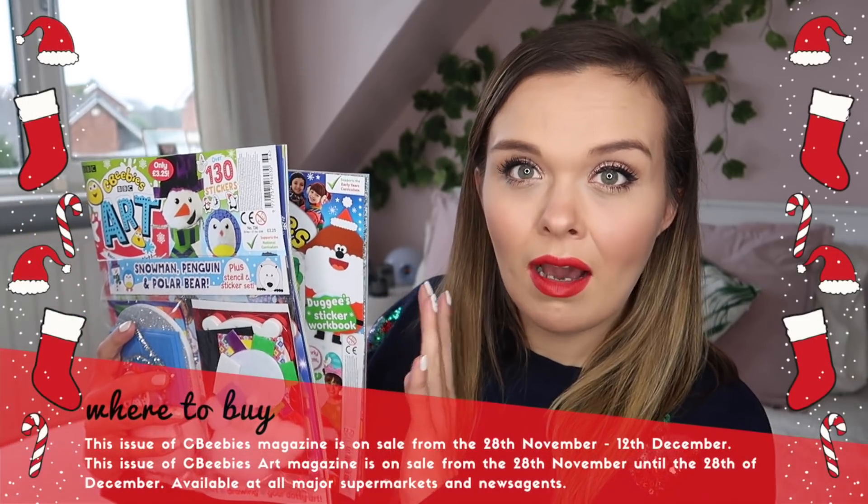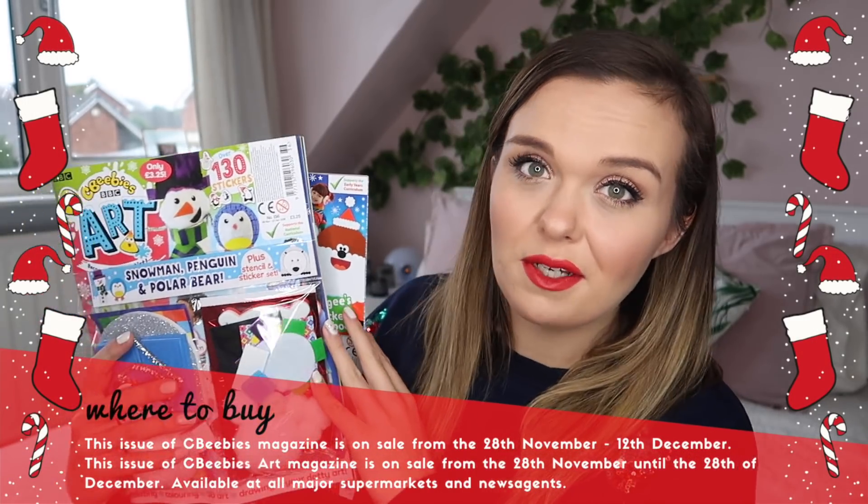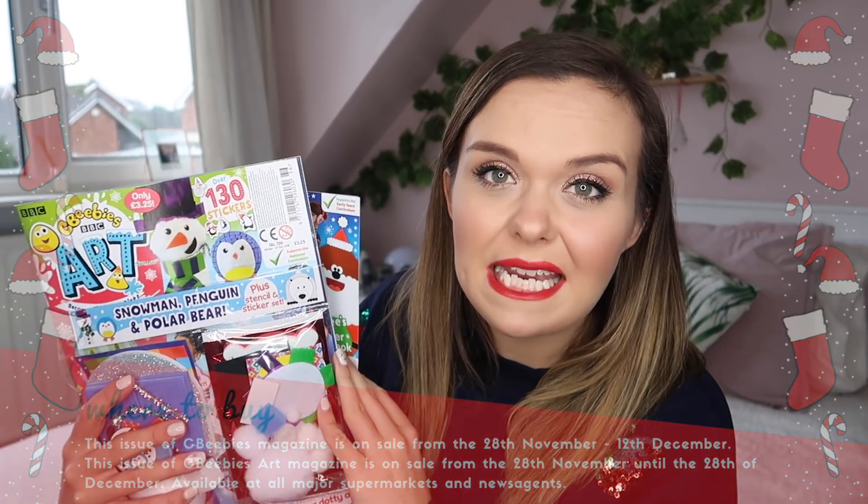That's everything going in my kids' stockings this year. I'm really pleased with what I've got and I feel like I'm getting better every year. If you'd like to find out more about the CBeebies art magazine and CBeebies magazine, I'll leave links to their Twitter and Facebook pages in the description below. Even in the run-up to Christmas I'd definitely recommend them. Thanks so much for watching — see you next time!